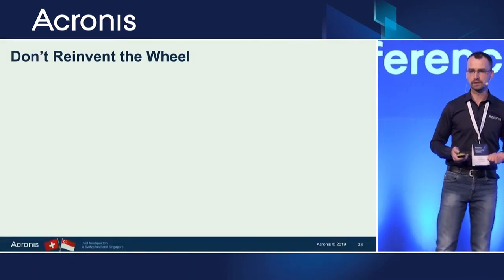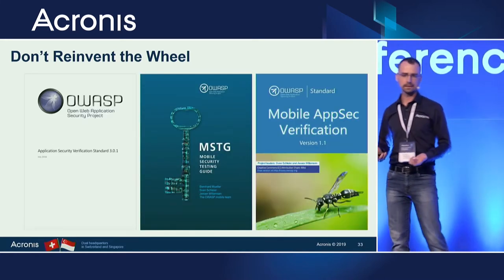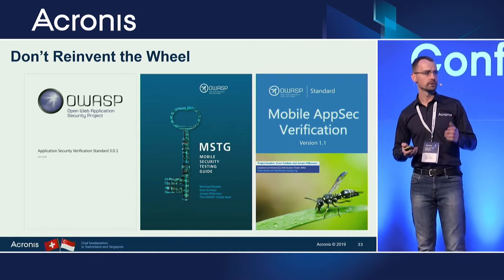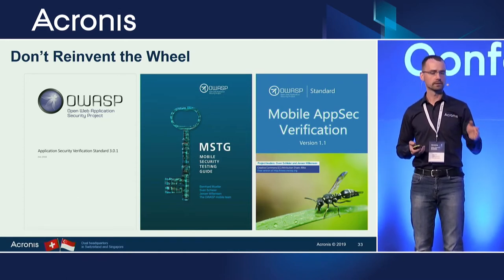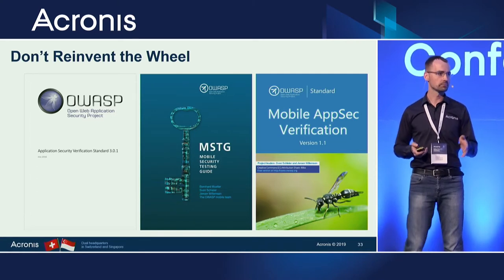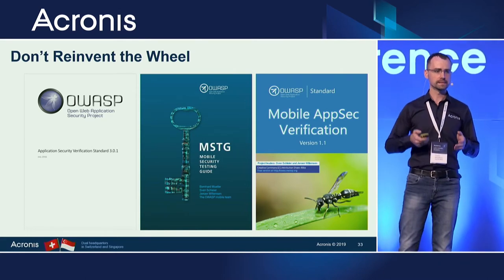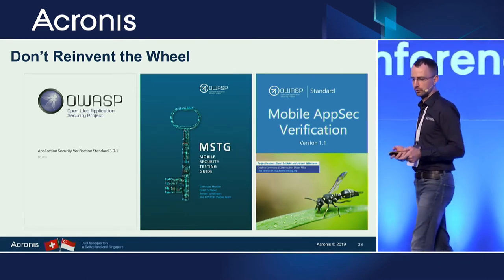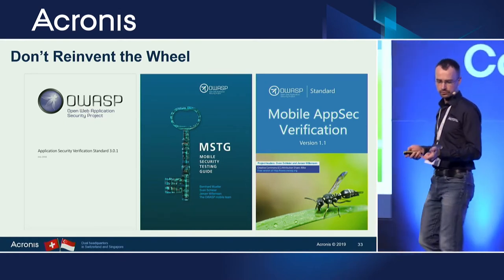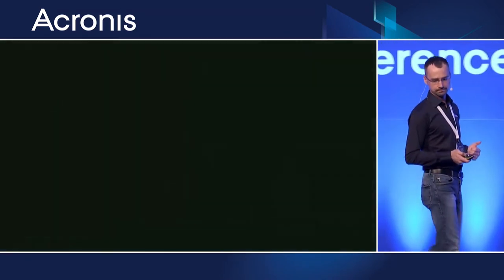Don't reinvent the wheel with security verification. There are a number of verification guidelines that can be used by every average developer or QA engineer — you can take them as a checklist or step-by-step recipe and perform some very basic but still useful testing of your mobile or web application. Don't start from scratch; use what the community has already provided.